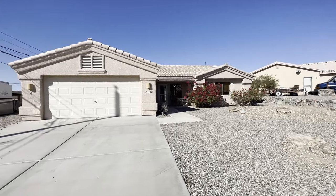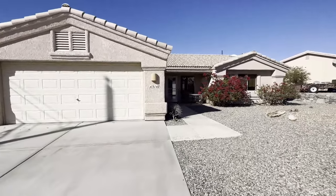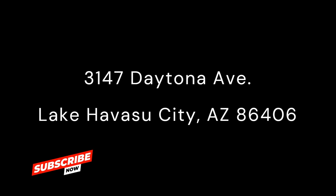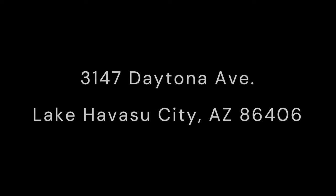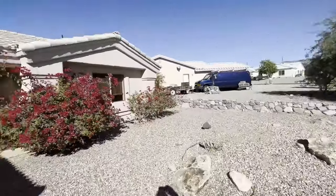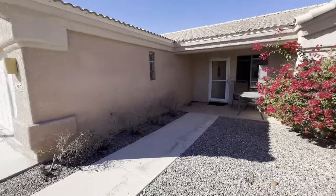Hello Lake Havasu City fans. Welcome to 3147 Daytona. We have a great value priced Isle Ruth home here to show you.